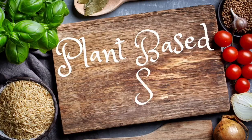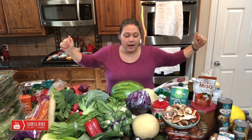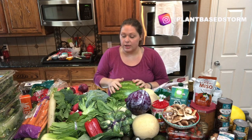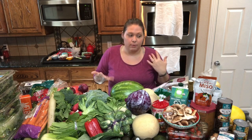Hey y'all, welcome to my channel, Plant-Based Storm. I'm Stormy, if you're new here. I did a grocery trip today and wanted to do a quick video to share my grocery store haul. It was a pretty big one because we had let ourselves run out of a lot of things — just had a busy week. This is especially for somebody that might be new to a whole food, plant-based diet, who might not imagine it would involve this many fresh vegetables.